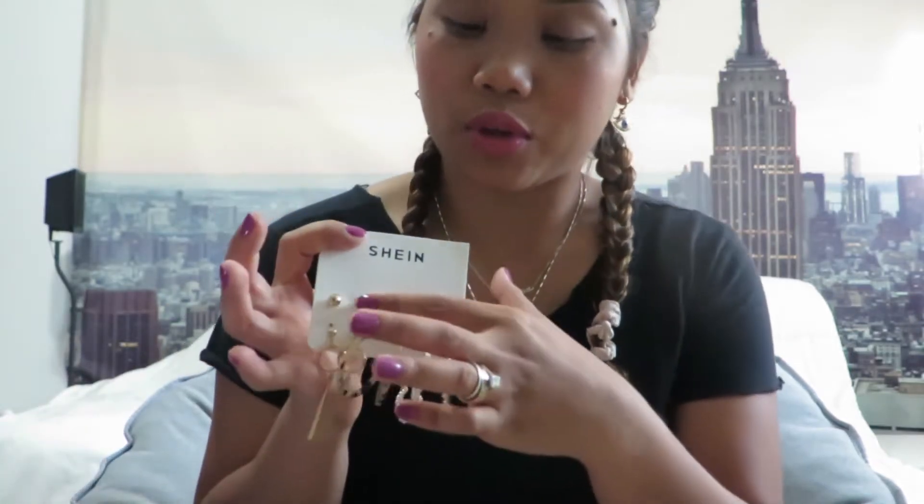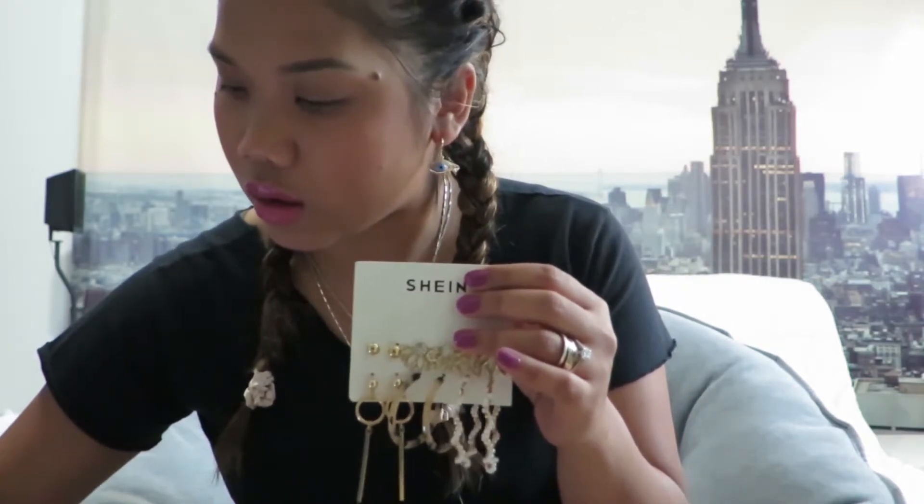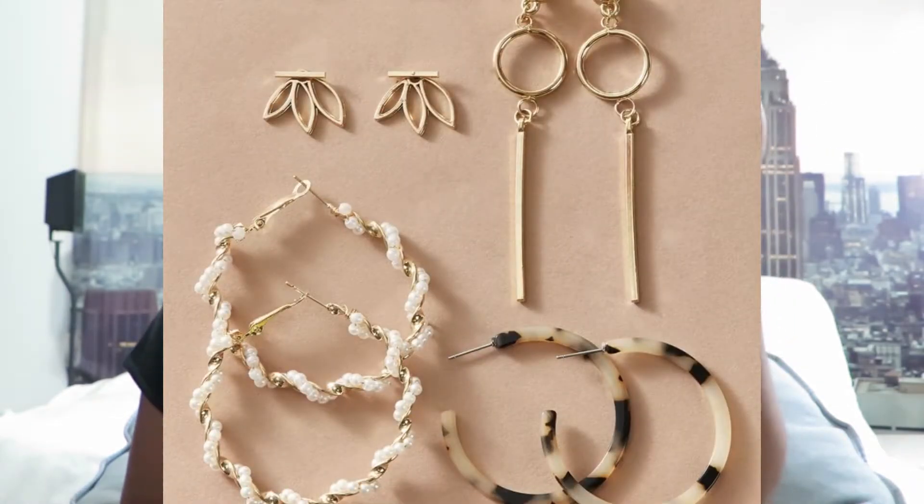I also got some cute earrings. I have so many earrings, bracelets, and necklaces already, but I decided to get some more. I paid only two dollars and fifty cents for this set, and it comes with six pairs. They match up with one of the dresses really well.